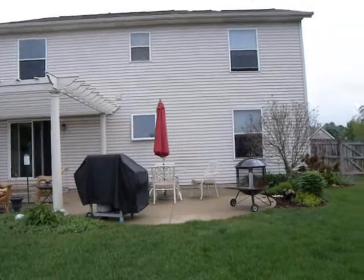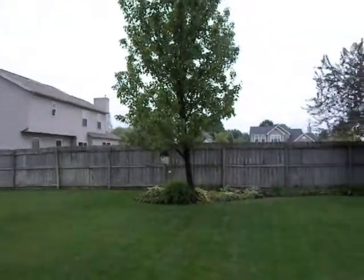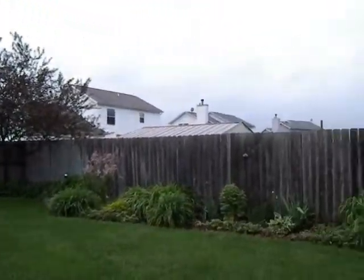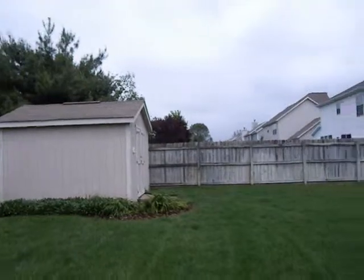We're in the backyard at 5786 Spring Ridge. There's a privacy fence in the back. You can see gorgeous perennial gardens and a beautiful covered patio. Very well-kept neighborhood — this is a lovely house.